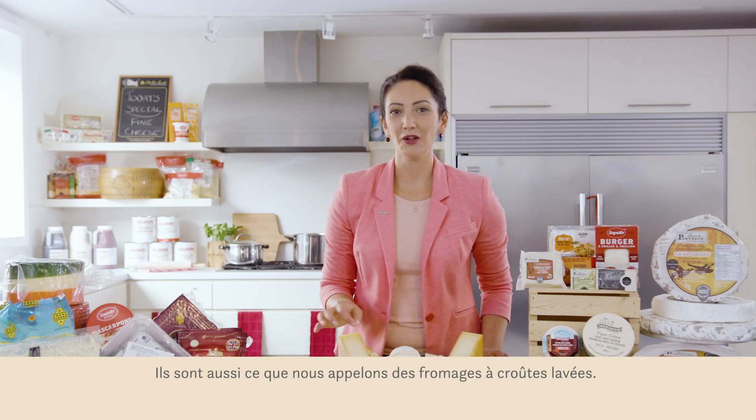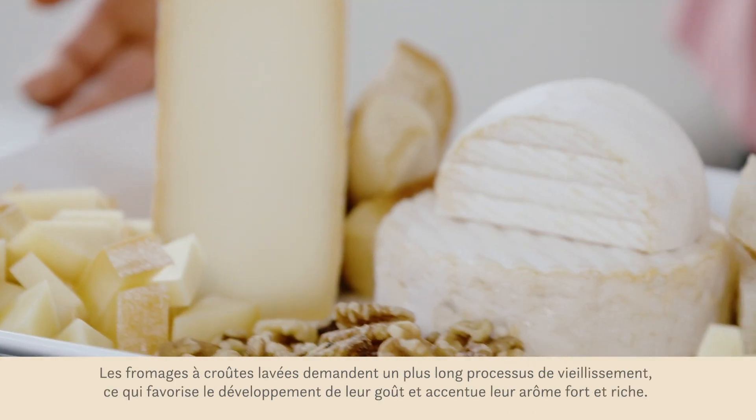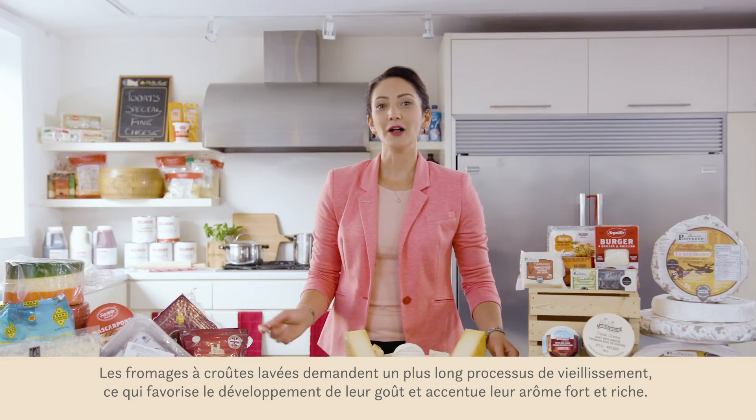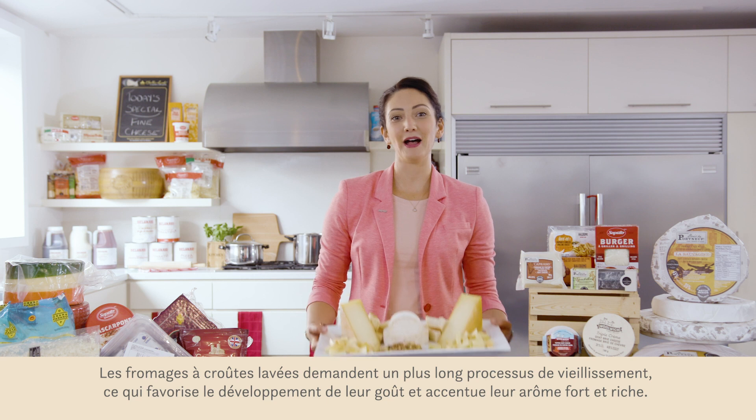They are also what we call washed rind cheeses. Washed rind cheeses require a longer ripening process which helps them develop their rich, strong taste and smell.